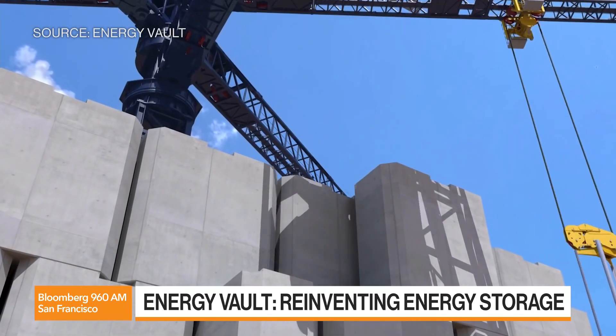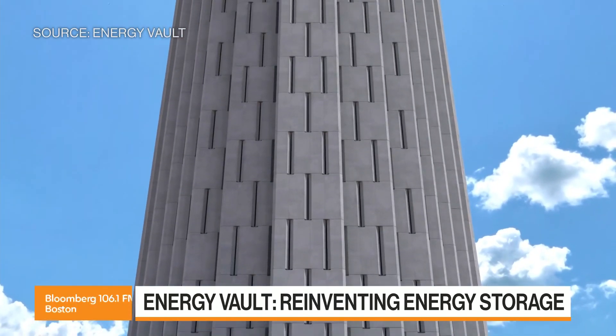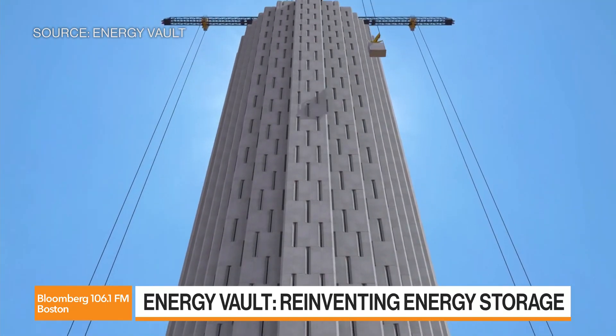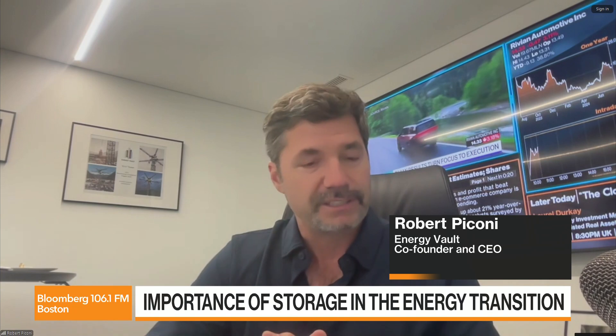Our main customers are first and foremost utilities, so we can sell directly to utilities. We also sell to independent power producers — the ones that will, for example, build out solar or wind and pair storage with that, holding long-term contracts with utilities. The third group are large industrial users. Our investors include groups like Saudi Aramco and BHP, the largest mining group in the world, who are looking to make their own clean energy transition or produce green hydrogen. Because our technologies span a series of durations, we can meet a lot of those needs across all three market segments.